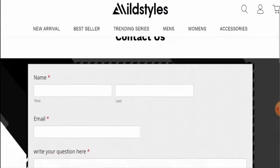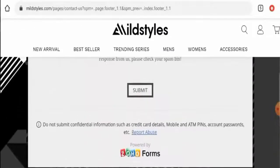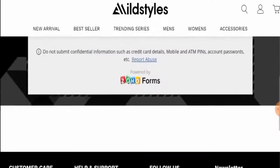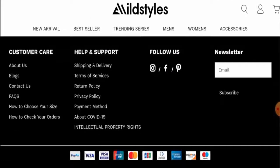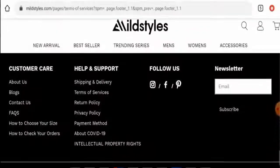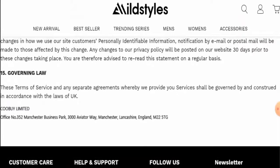Moving on to the contact details, they have a contact section but have not provided any contact information there. Checking the Terms of Service page, they have given a physical address, but the physical address does not match at all and does not seem genuine.